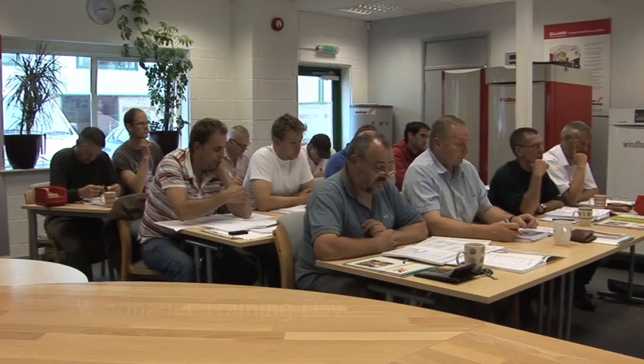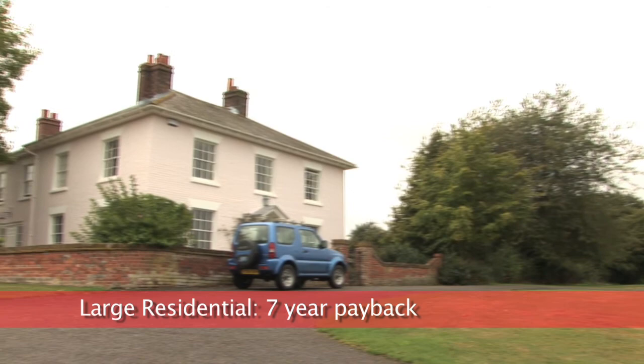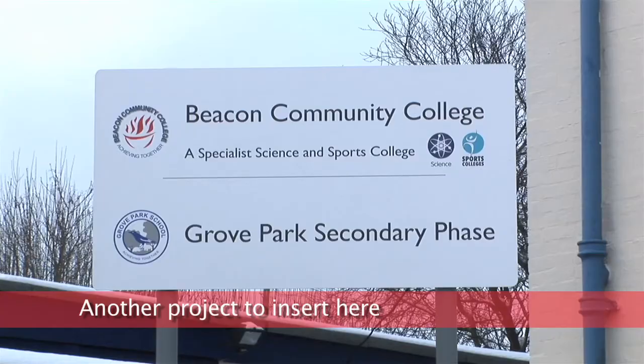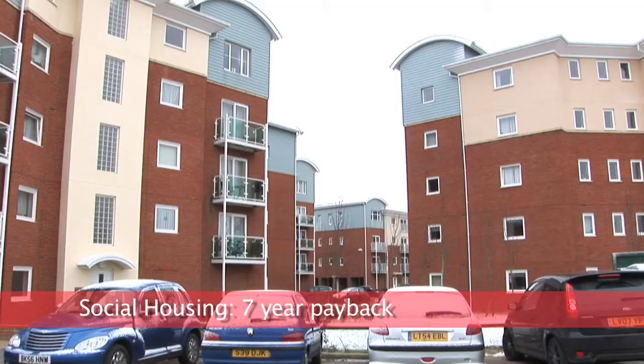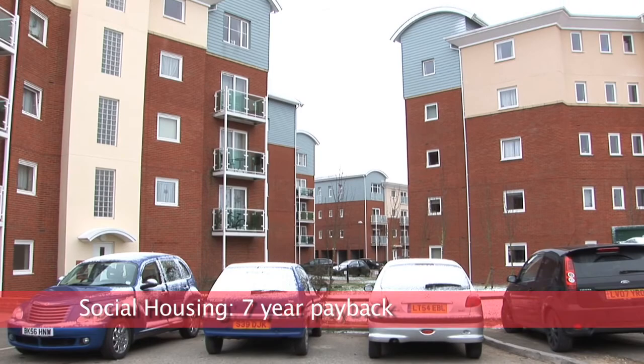Windhager UK have installed more than 500 boiler projects since 2005. These range from large residential homes to medium scale commercial projects, servicing offices, residential care homes and social housing district heating sites.